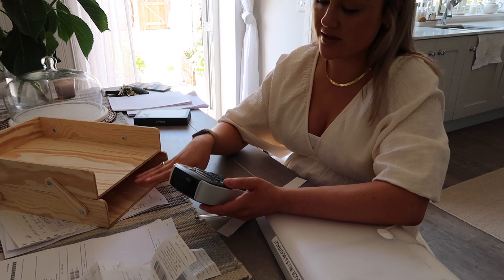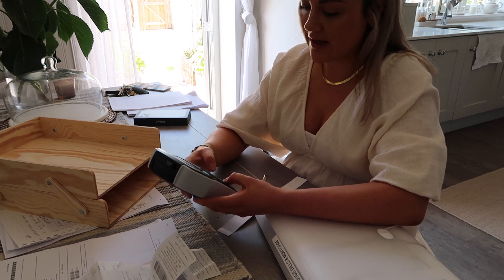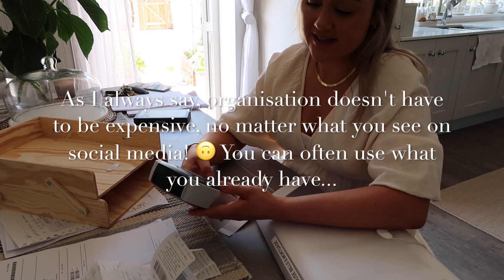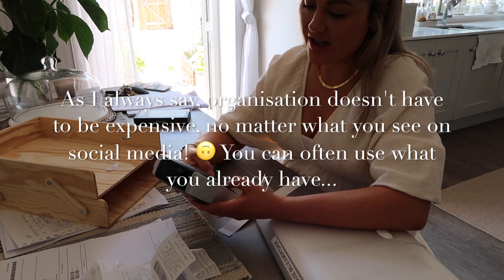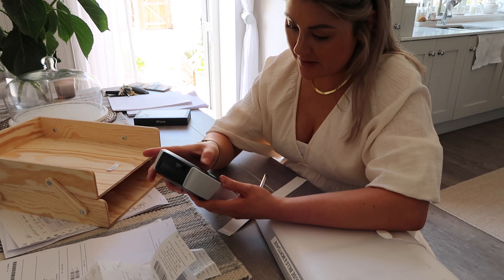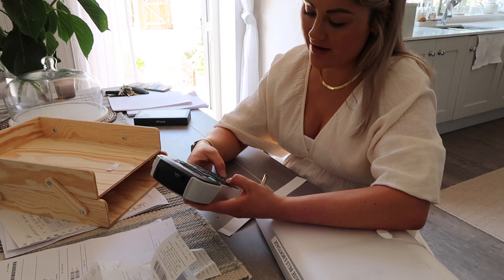I'm going to relabel these because I had one for business and one for personal, but actually I need one 'to action' and one 'to file' now. I'll use my label maker — you don't have to have one, you could just stick labels on or use a bit of paper. Actually, I need to change the font size because yesterday at a client's I changed it to be smaller and I don't like it.